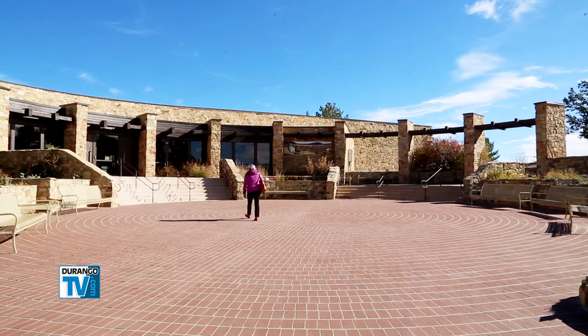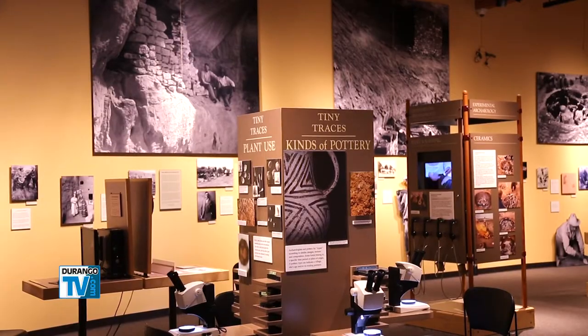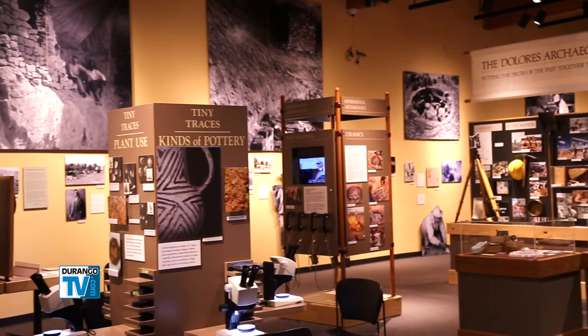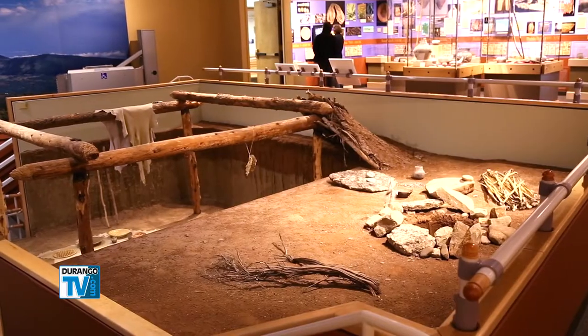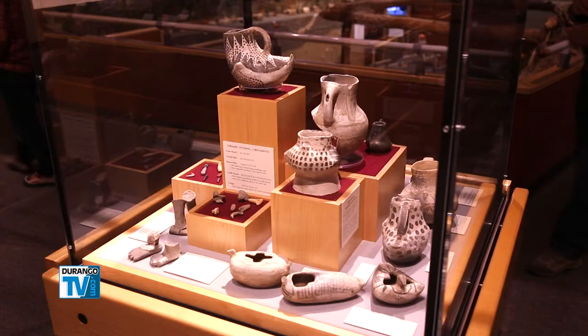Even if you know where you're going and what to expect with travel conditions, it's still worth a stop at the center. Built to house the ancestral Puebloan artifacts that were excavated prior to the construction of McPhee Reservoir, the center offers hands-on and interpretive exhibits to provide monument visitors with a foundation of knowledge about the cultural landscape they're about to explore.